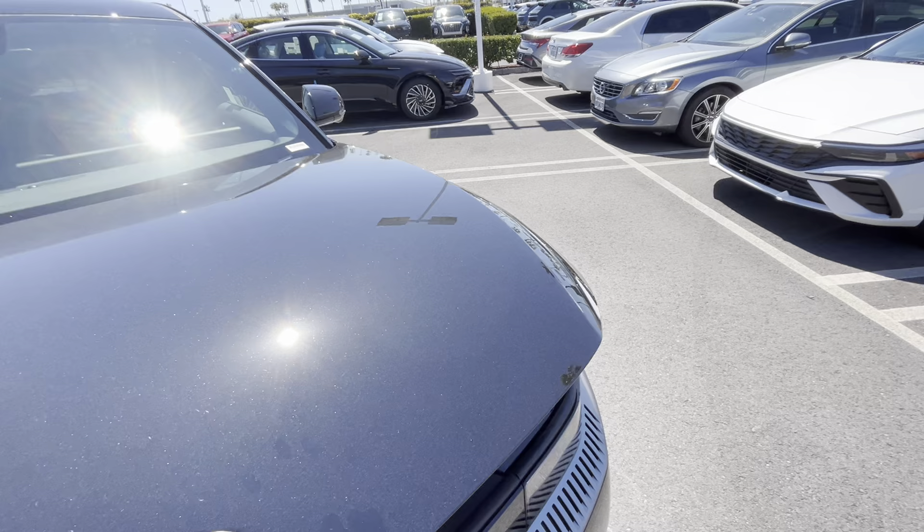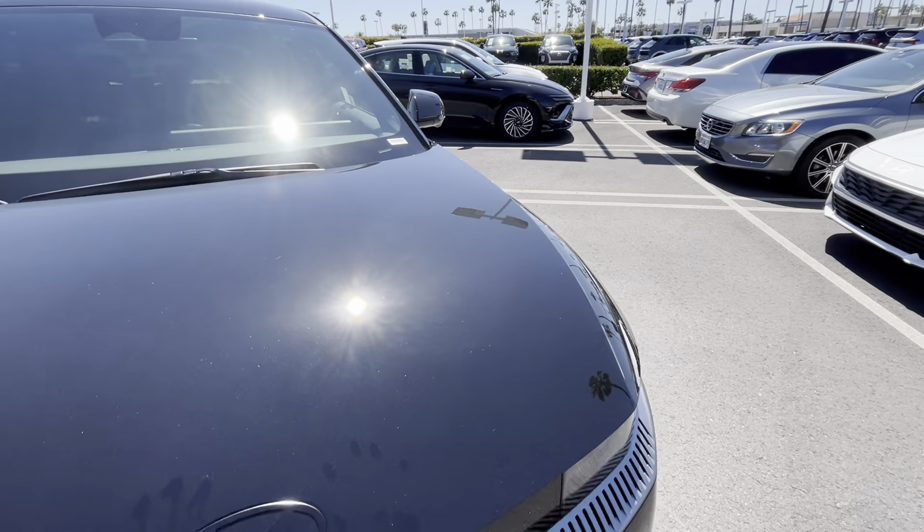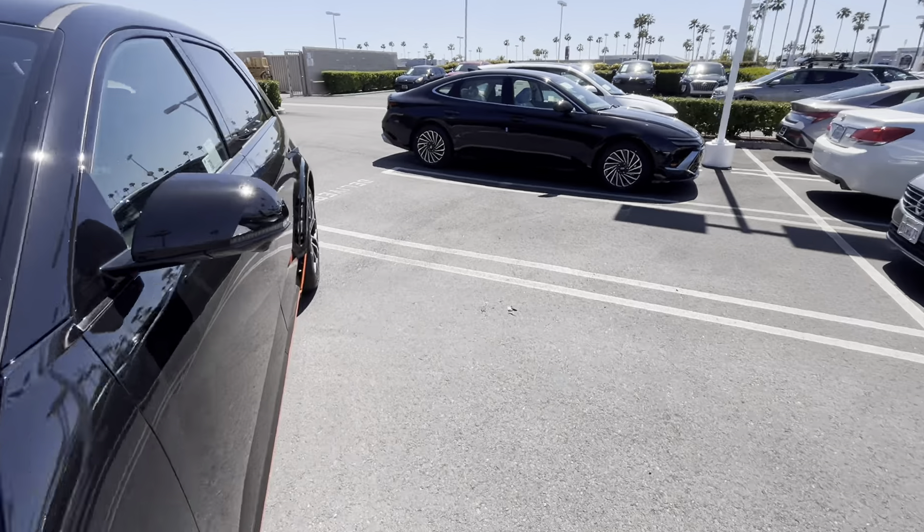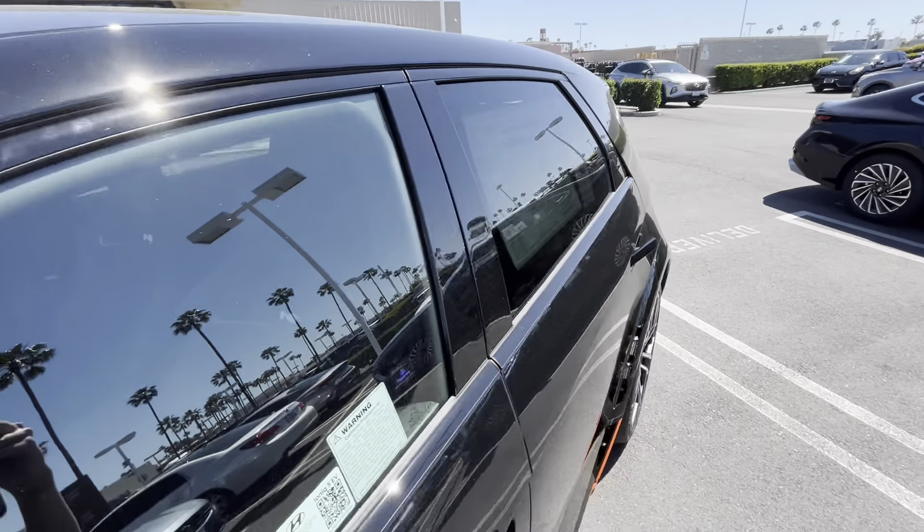You can also get this car in Performance Blue, silver, white, and I believe red, but this is the black one. They all come fully loaded, and unfortunately it does not have a sunroof, because you need to save some weight.